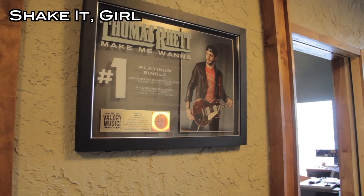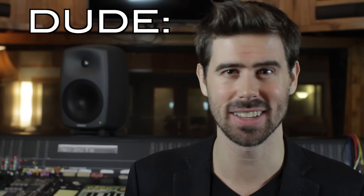My session musician compadres and I spend many hours of our lives in buildings like these, and yet what we do in here remains such a secret to the outside world. So as a gesture of encouragement to those who may want to play on records one day, and as an homage to those who have paved the way making records before us, this is Dude, inside a Nashville studio session.